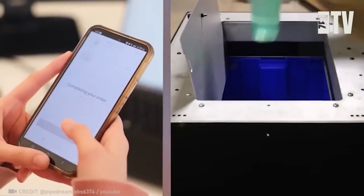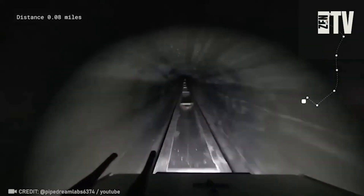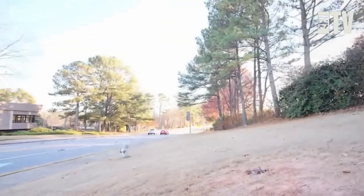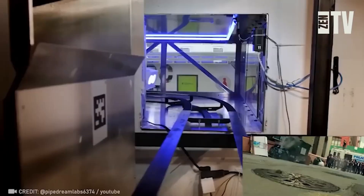Meet Pipe Dream — a unique underground delivery system that utilizes tiny robots to move packages beneath the bustling city streets. In under five minutes, your order arrives, as long as it's not intercepted by the Teenage Mutant Ninja Turtles.